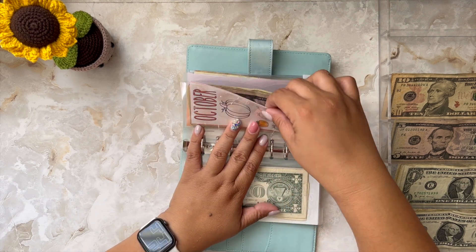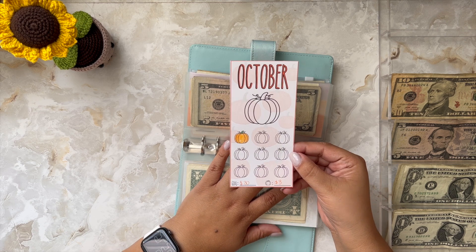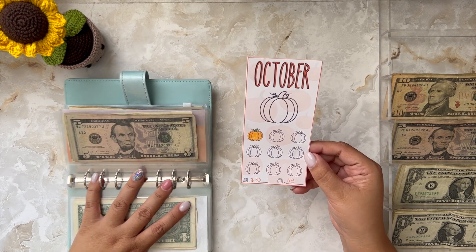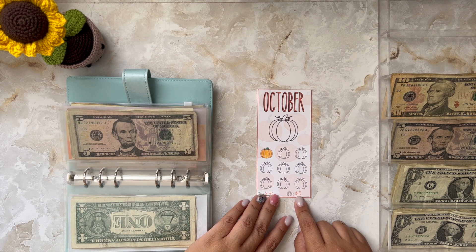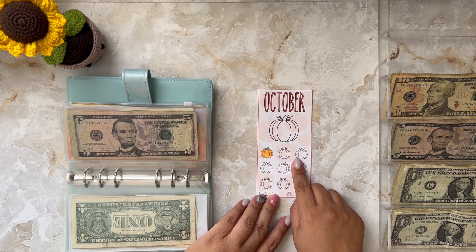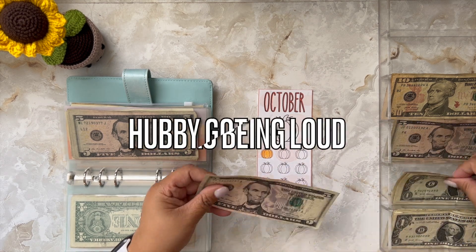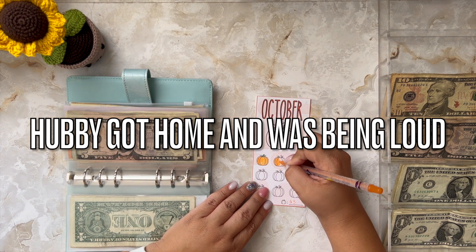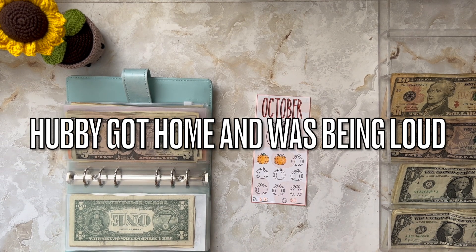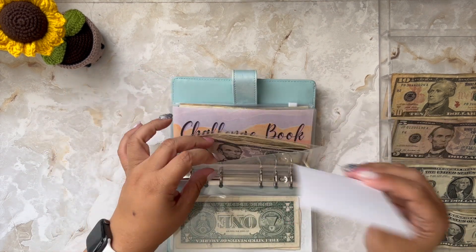Next I'm going to do my monthly savings challenge. These mini savings challenges are available in my Etsy shop. I keep landing on the sunflower and I'm doing $3 for each pumpkin. So this week I'm adding $6.